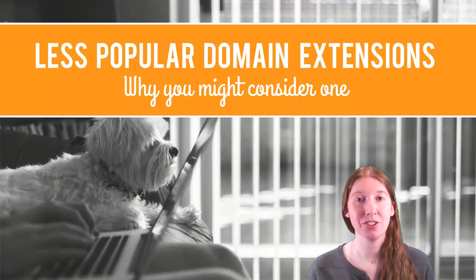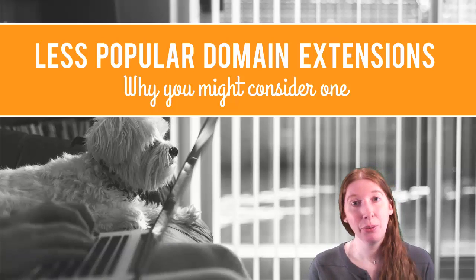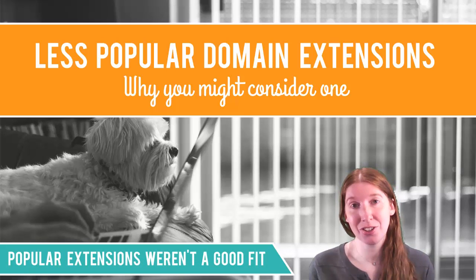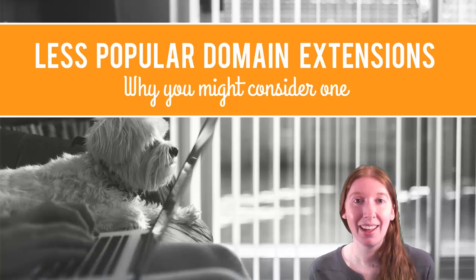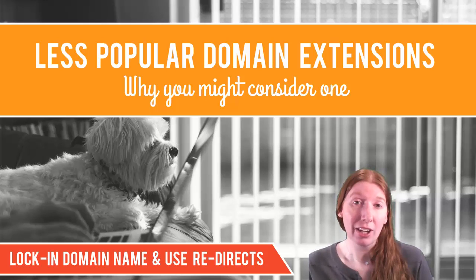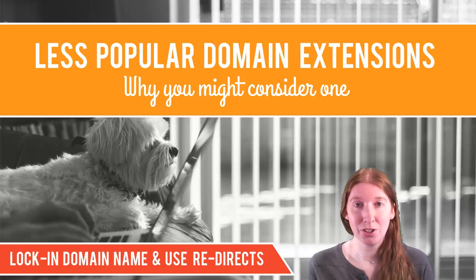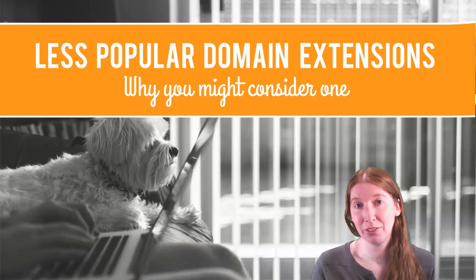Less popular domain extensions are typically registered because the .com the user wanted was already taken, or the other popular domain extensions weren't a good fit for their business. Another reason for buying these domain names is that you're trying to lock in your namespace — you don't want anyone else to get a name similar to your own, because it might muddy your brand or confuse your users.